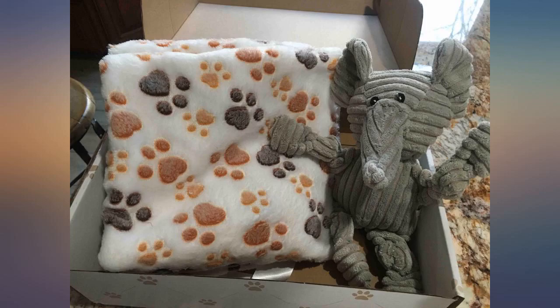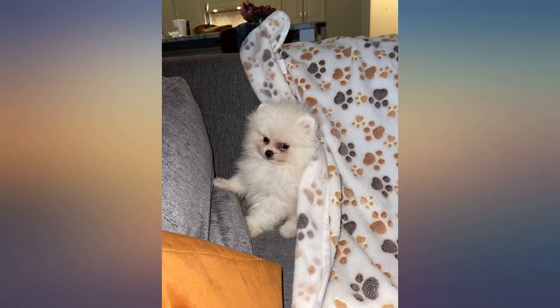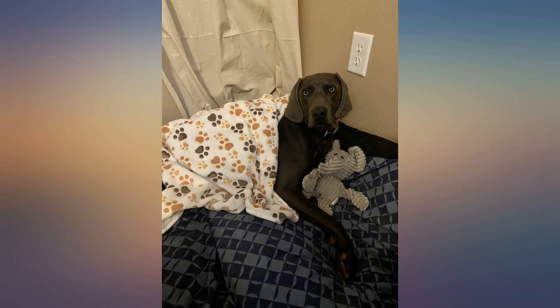My sister said it looks like it's gifted for a baby shower! The box was pretty and the items were tied with a little bow. Definitely recommend — the blankets are so soft and clean up well.